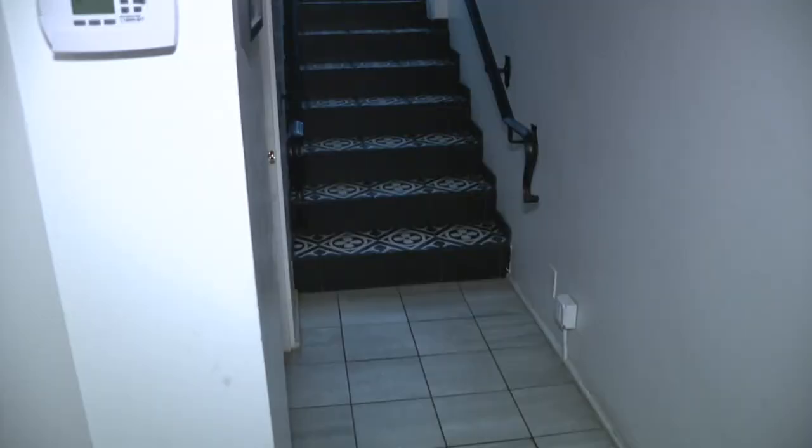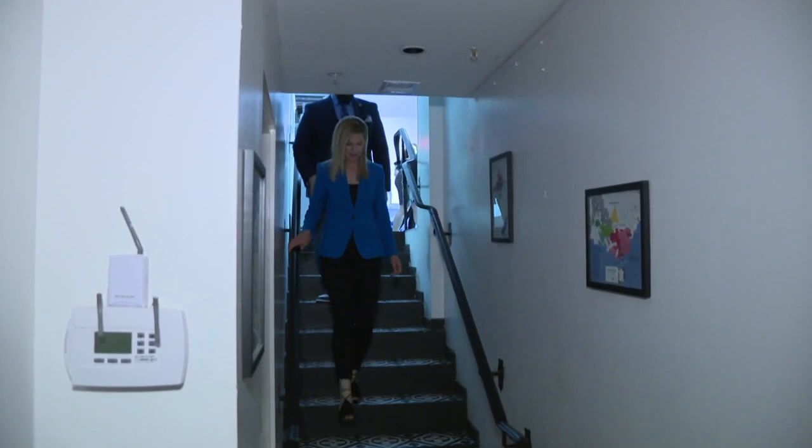Down here we have the cellar. There's 1.6 million dollars in wine that we have in here — about 2,300 labels and about 15,000 bottles. I have a feeling this is going to be my favorite room.